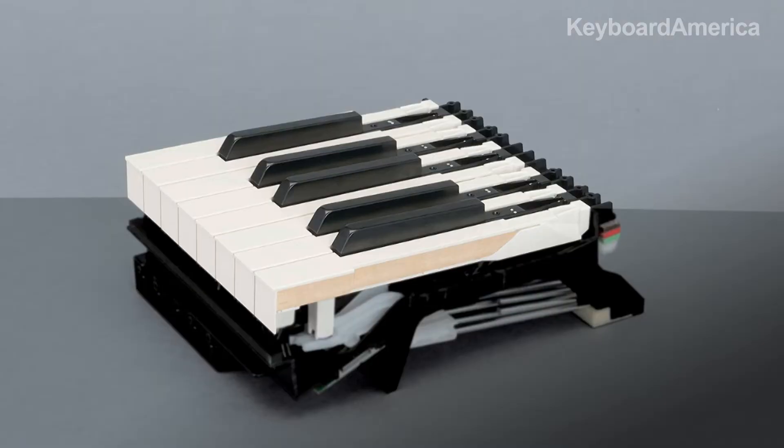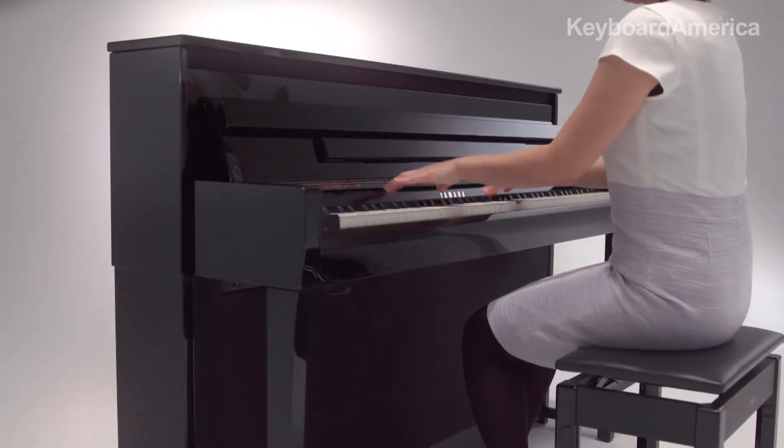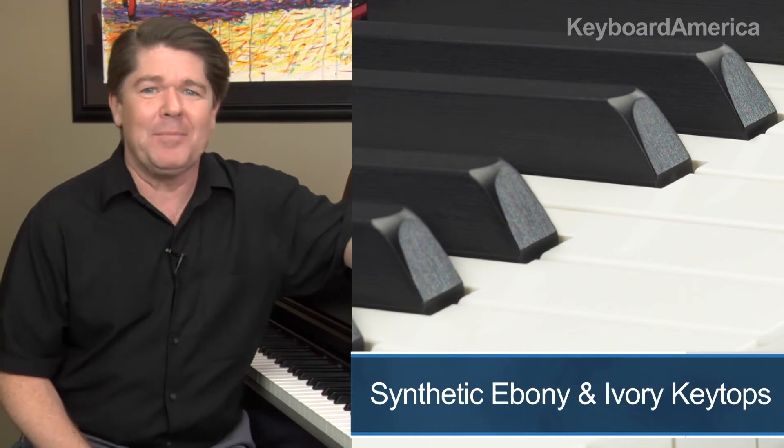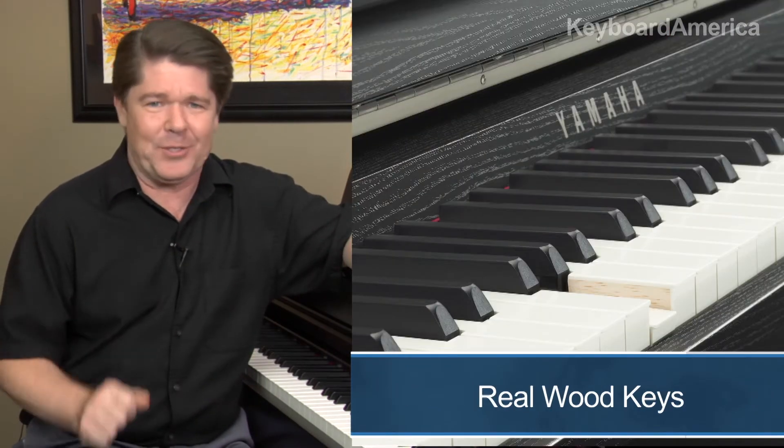Only the best wood from the finest parts of each tree is selected, resulting in a keyboard that is more resistant to buckling and warping than standard laminated wood keyboards. As a piano purist, I truly appreciate Yamaha's commitment and dedication to creating the ultimate acoustic piano experience.